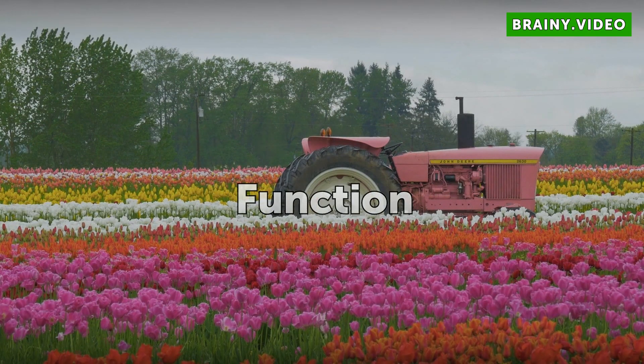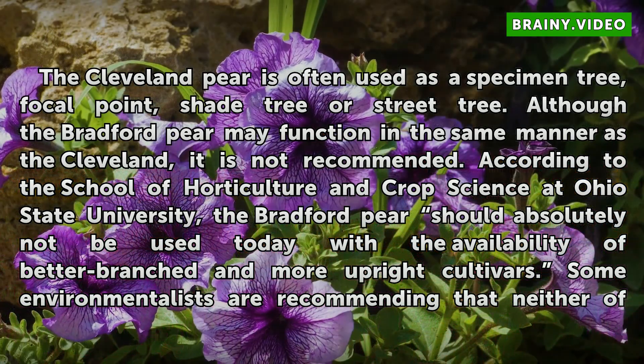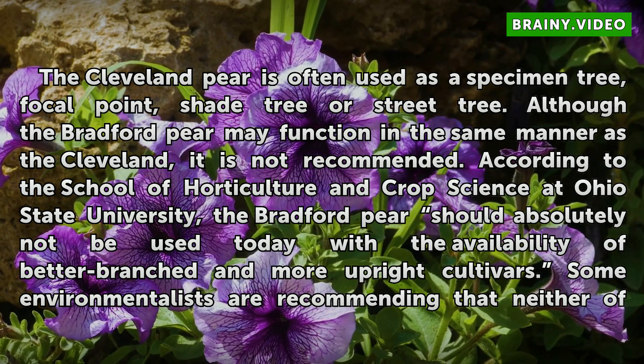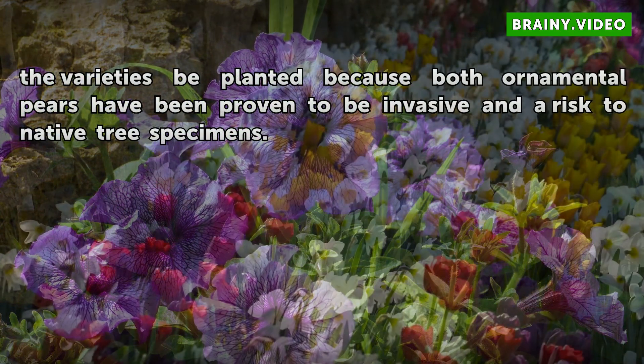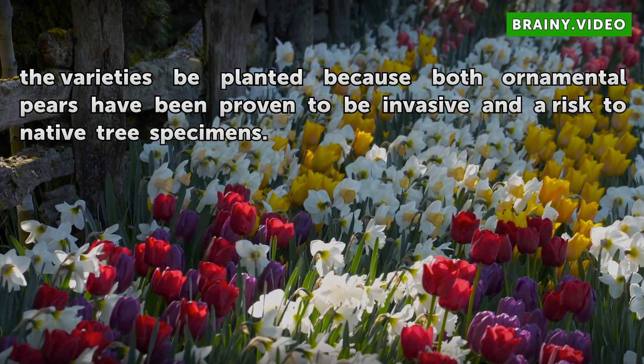Function: The Cleveland pear is often used as a specimen tree, focal point, shade tree, or street tree. Although the Bradford pear may function in the same manner as the Cleveland, it is not recommended. According to the School of Horticulture and Crop Science at Ohio State University, the Bradford pear should absolutely not be used today, given the availability of better branched and more upright cultivars. Some environmentalists are recommending that neither variety be planted, as both ornamental pears have been proven to be invasive and a risk to native tree specimens.